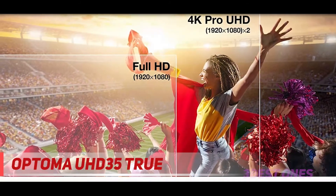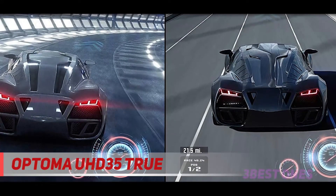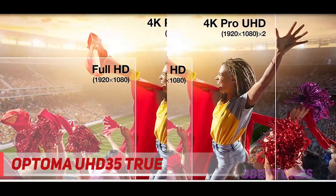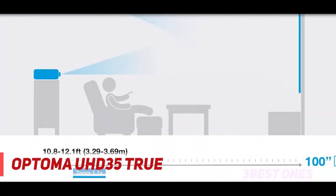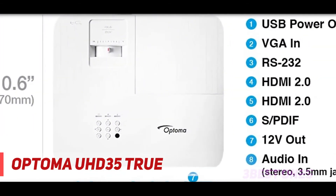With a few exceptions, 4K projectors have usually demanded prices higher than $1,500, and if they didn't, they weren't very bright, or had mediocre color reproduction, or both. Optoma's UHD35 hopes to be the solution to those problems. It has a street price of $1,299, good brightness, and supports a 240Hz refresh rate at 1080p for computer gamers.